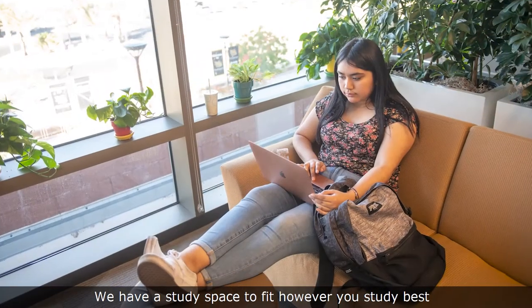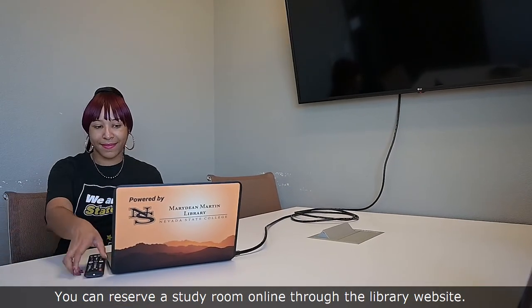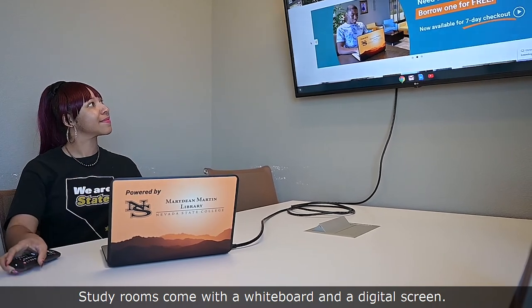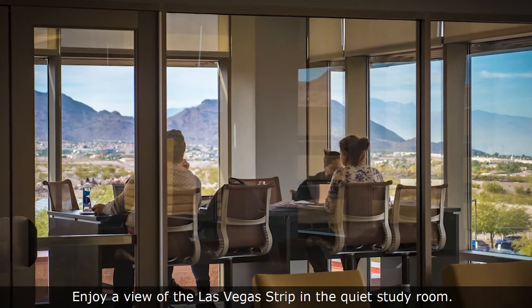We have a study space to fit however you study best, whether it's a comfy chair, an individual study carrel, or a group study room. You can reserve a study room online through the library website. Study rooms come with a whiteboard and a digital screen. Looking for a peaceful study spot? Enjoy a view of the Las Vegas Strip in the quiet study room.